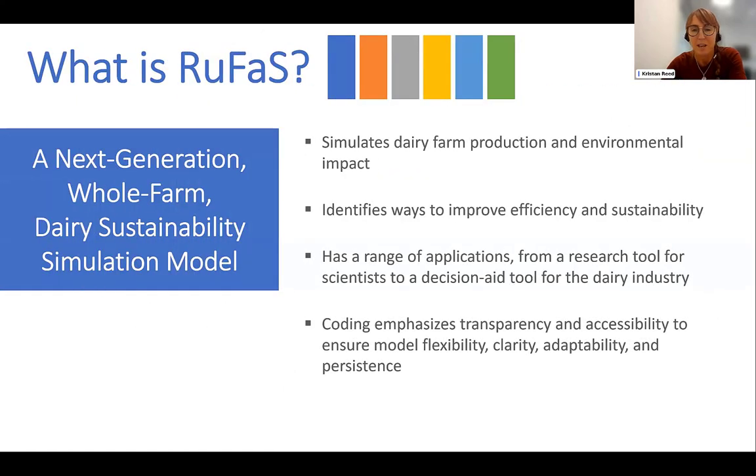Just the cliff notes of what RUFUS is: RUFUS stands for Ruminant Farm Systems Model, and we are building this model in a way that is designed to be a next generation whole farm model that predicts the key outcomes needed to inform sustainable management decisions. What we mean by next generation is that it is adhering to state-of-the-art practices for coding, transparency, structure, and clarity.